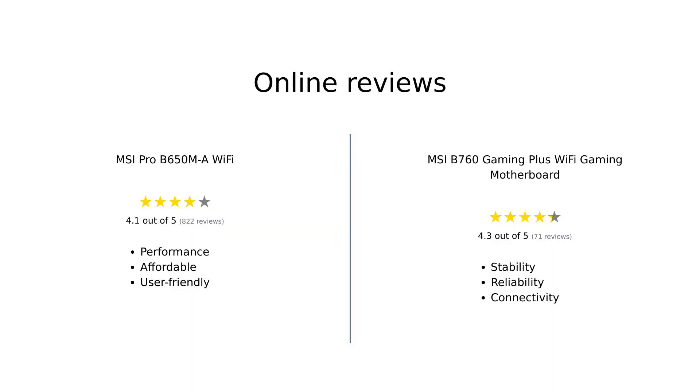Based on online reviews, the MSI Pro B650MA Wi-Fi is highly praised for its performance, affordability, and balance between price and performance. Reviewers appreciate the power stage, PCB, integrated I/O shield, and screwless M.2. The MSI BIOS is easy to use, and users have been able to tweak CPU and RAM settings.